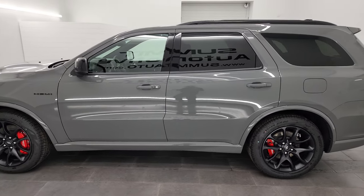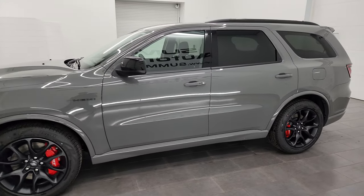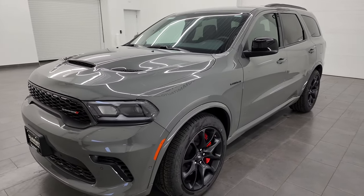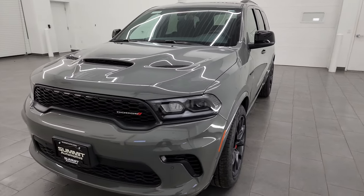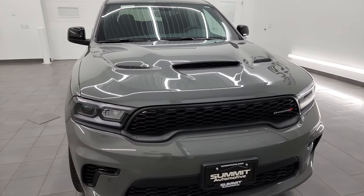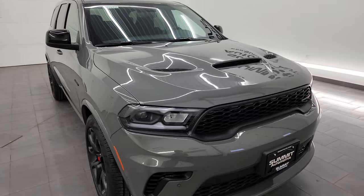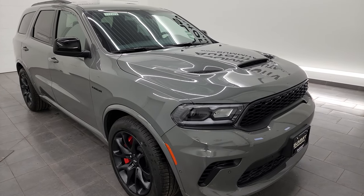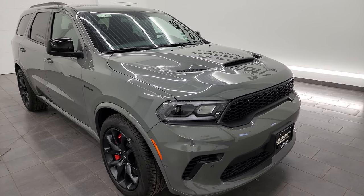This 2023 Dodge Durango has the 5.7-liter V8 Hemi engine that puts out 360 horsepower. It's paired up with the 8-speed automatic transmission, and with the tow-and-go package, based on Dodge's website, this can tow up to 8,700 pounds.